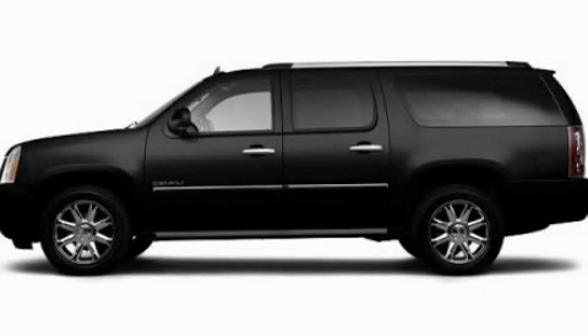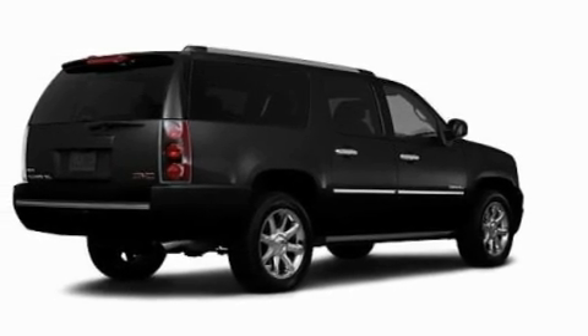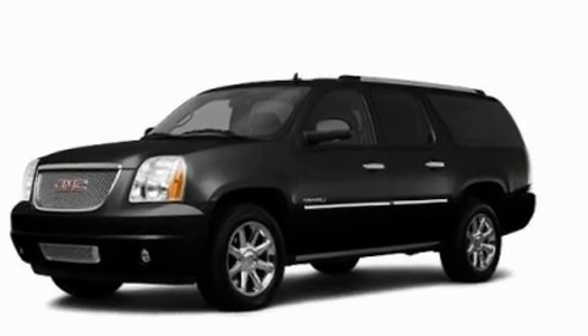This is a 2011 GMC Yukon, for when safety, size, and space are of importance. It has a 6.2-liter 8-cylinder engine and an automatic transmission.